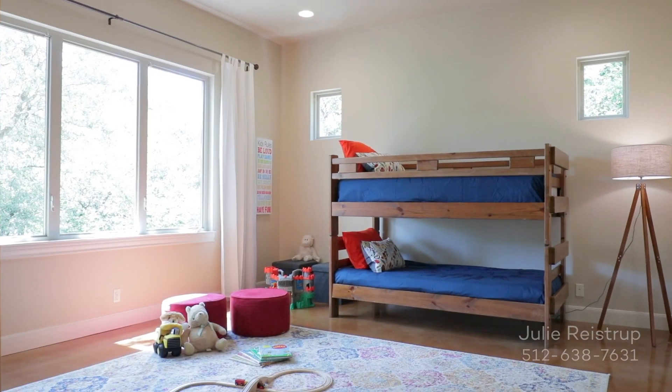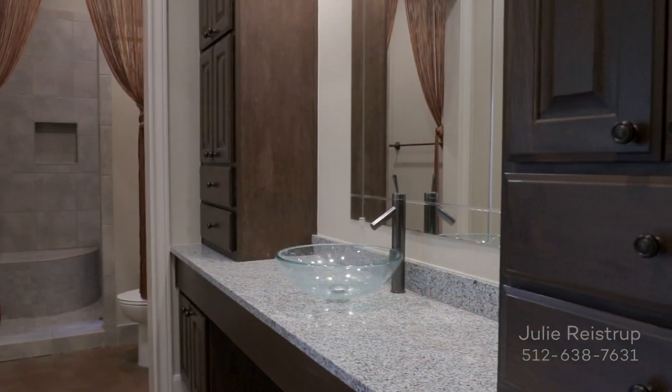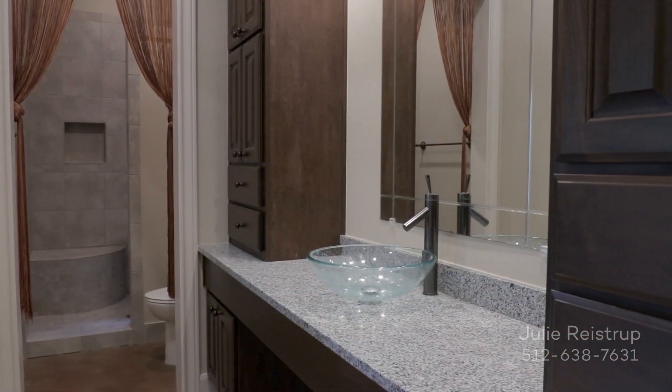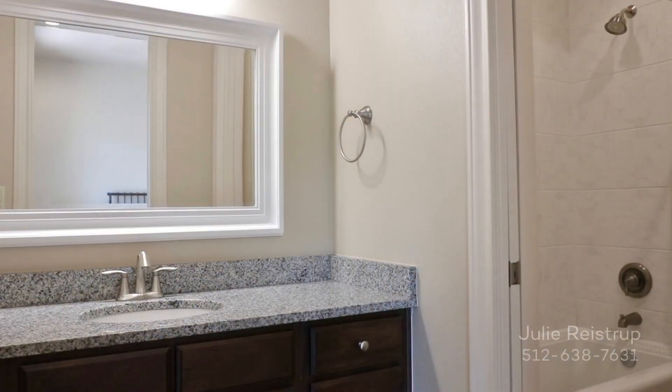Downstairs, you'll find a spacious bedroom with walk-in closet and en-suite bath. And there's a fourth bedroom with access to its own full bath.